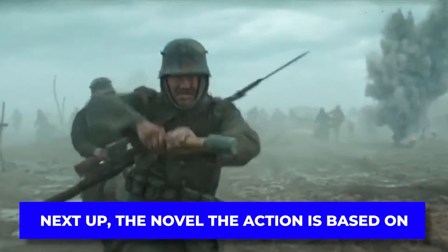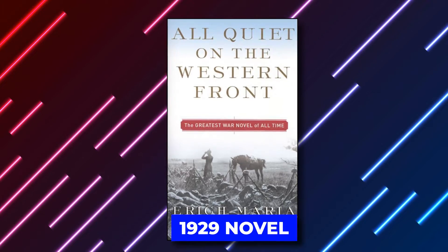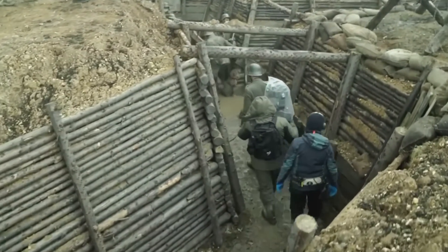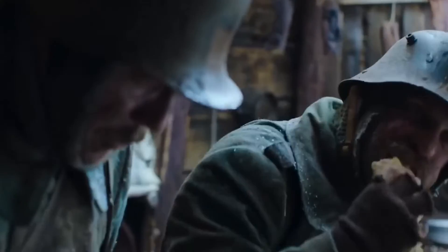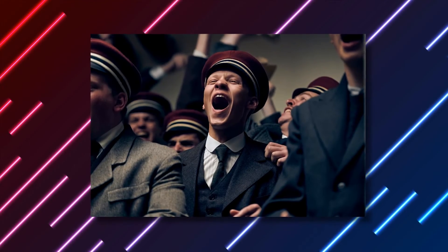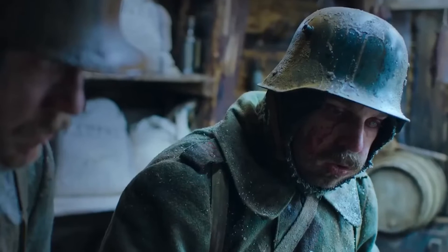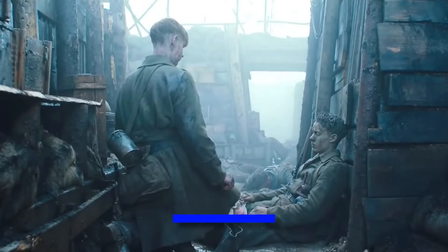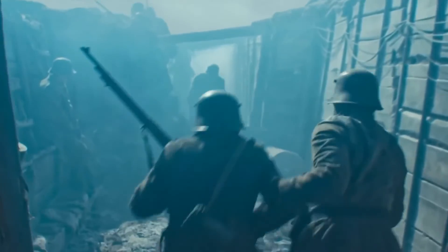Next up, the novel the action is based on. Berger's All Quiet on the Western Front is based on Erich Maria Remarque's heart-pumping 1929 novel, and it's actually the third adaptation of the book, but the first by a German filmmaker, already breaking so many records. The story takes place during the darkest days of World War I and introduces audiences to a young group of recent German army recruits, led by Felix Kammerer's Paul Baumer. Though this is one of Kammerer's first performances, he knocks it out of the park. And that's insanely important, because in this film, the tension is focused on these characters.